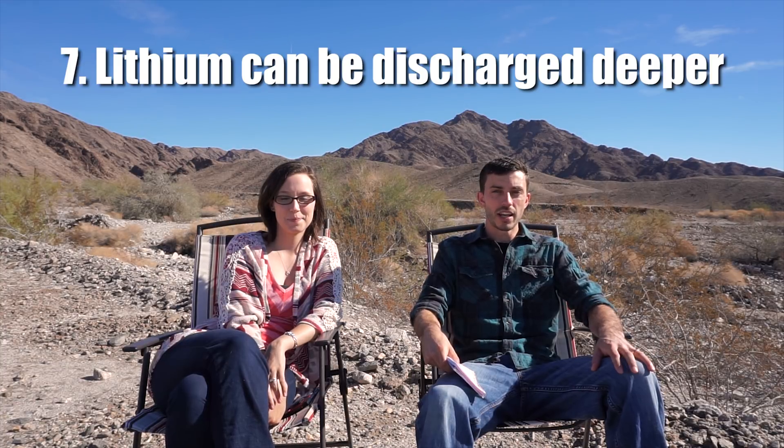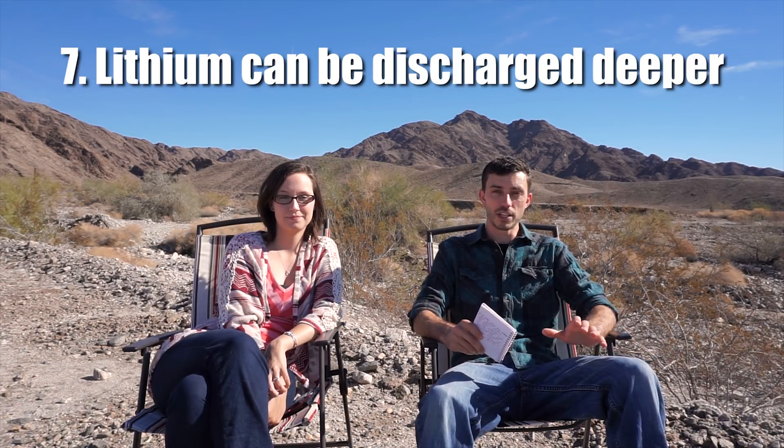Another comparison where lithium beats out lead acid is in depth of discharge and usable amp hours. A lead acid battery can only be discharged down to 50% of its capacity before it begins to be harmed, whereas a lithium battery can be deeply discharged all the way down to 20% of its capacity before its lifespan is reduced. This means you get more usable amp hours — for example, a 100 amp hour lead acid battery gives you only 50 usable amp hours, whereas a 100 amp hour lithium battery gives you 80 usable amp hours.